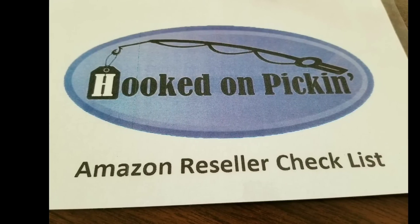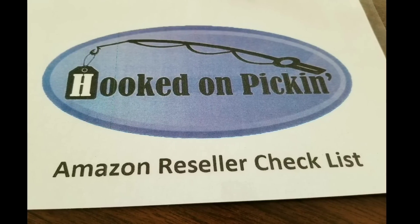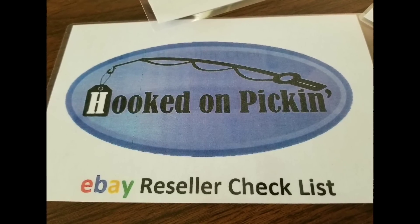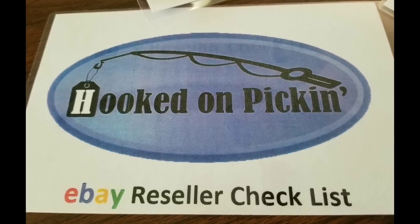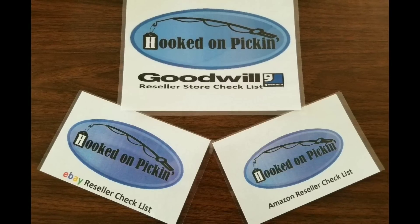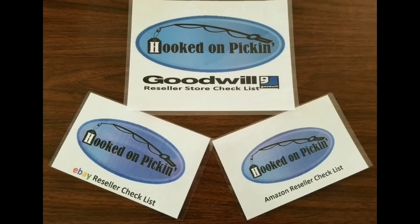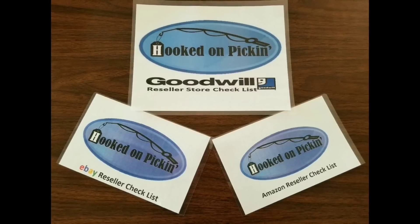The Amazon reseller checklist has over six major steps and a lot of sub-steps to help you find out if your item is going to be perfect for selling on Amazon. The eBay card also has six major steps to walk through to make sure you're choosing the right item for reselling and making money on eBay. Each card is fully laminated so it cannot be destroyed easily, and it's perfect for taking with you while you're going picking and treasure hunting for reselling. I hope these cards help you focus your energy to pick the right items to resell online and grow your reseller business.